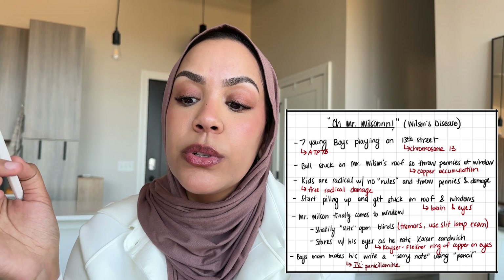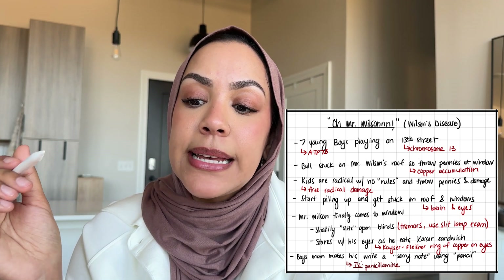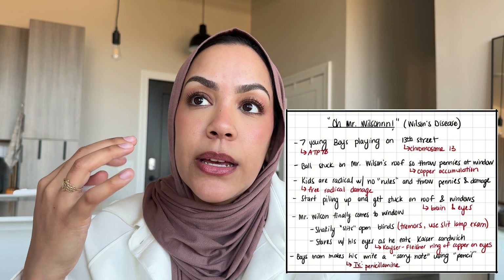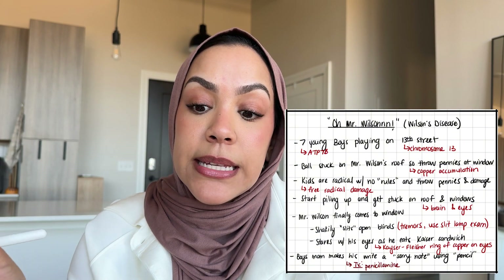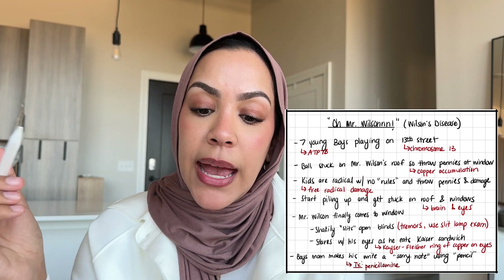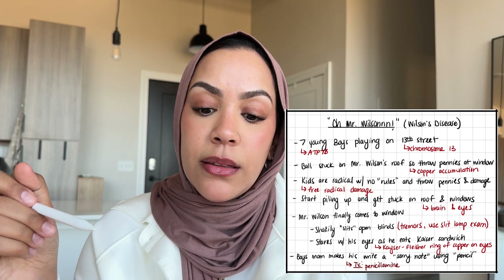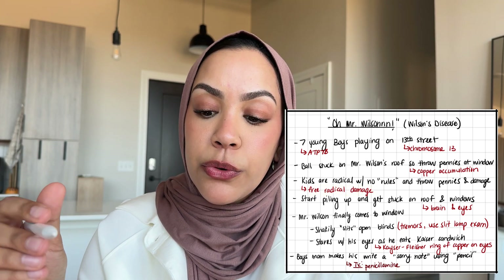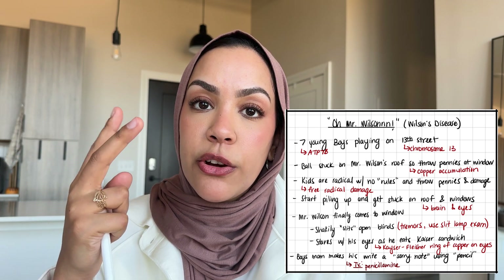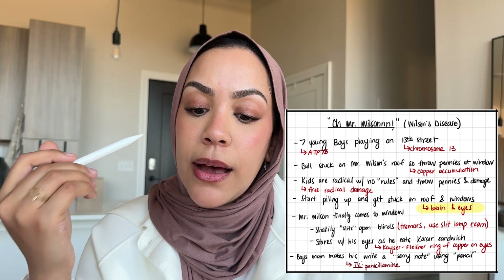The kids are radical with no rules and they throw pennies and damage the house. 'Radical with no rules' is to remember that the mechanism of this disease is free radical damage — the kids are the radicals. As they keep throwing pennies, they pile up on the roof and on the windows, which helps me remember that the two main organs involved are the brain and the eyes.